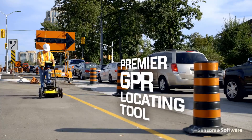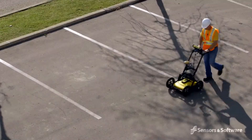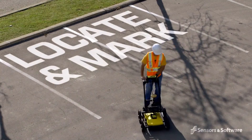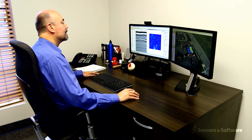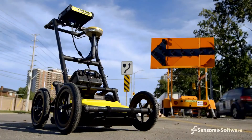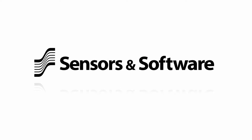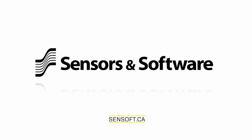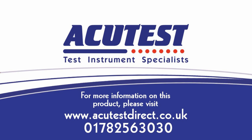The LMX200 provides enhanced capabilities in a system designed with the future in mind — everything from daily locate and mark use, right up to tasks with professional utility locators, engineers and surveyors. Meet today's needs and the future needs of your growing business with the LMX200 GPR. To learn more about how Sensors and Software's GPR solutions can benefit your business, contact us.